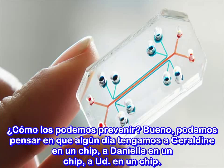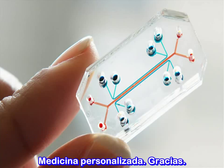So how do we prevent them? We could imagine one day having Geraldine on a chip, having Danielle on a chip, having you on a chip — personalized medicine.